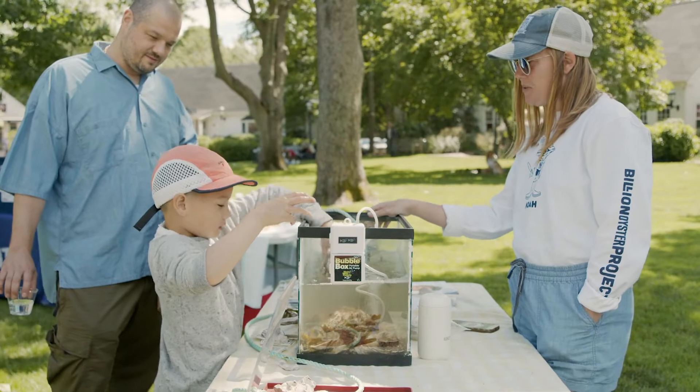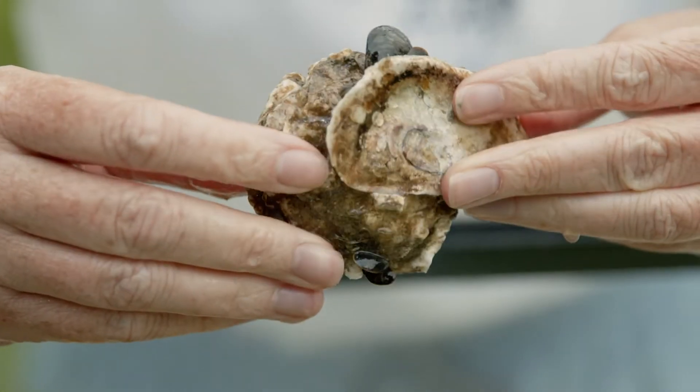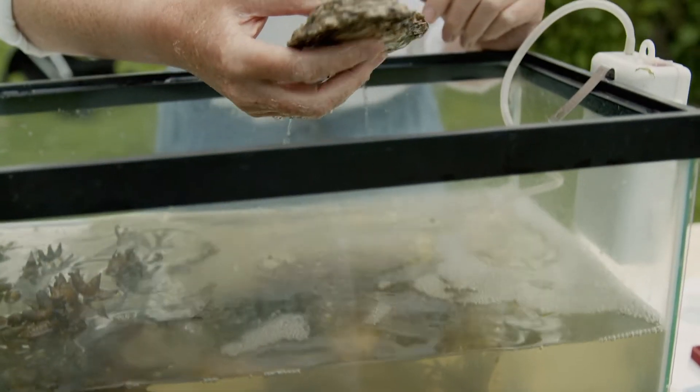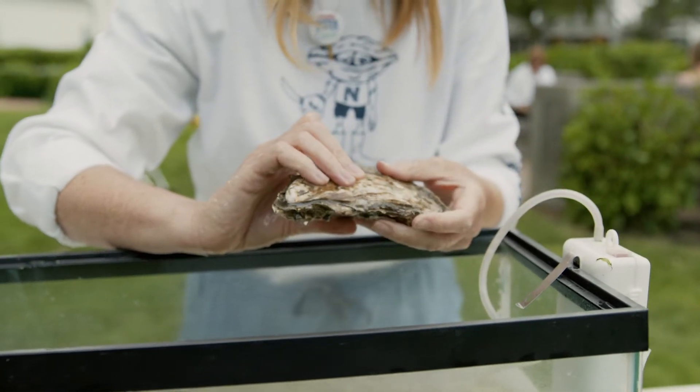So in this tank we have 12 live adult oysters, which we brought with us from New York City, and they are sitting in New York Harbor water, which we also brought with us, and these oysters are filtering the water. Oysters are filter feeders, so an adult oyster can filter up to 50 gallons of water a day.